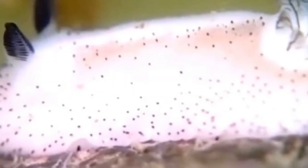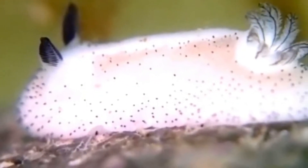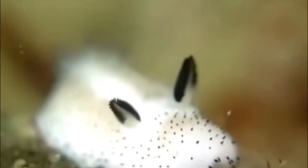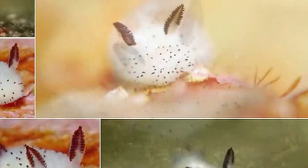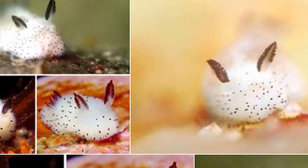Sea bunnies are actually a species of sea slug or nudibranch. The sea bunny varies between several different colors including white, yellow, brown, and much less commonly green. There is some scientific debate about whether these variations represent entirely different species or simple color morphs of the same species. The bunny-like white and black morphs seem to mostly reside around the coastal waters of Japan.